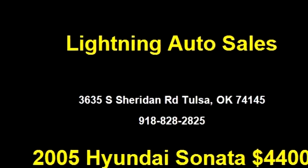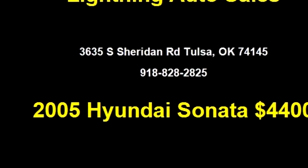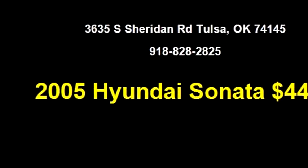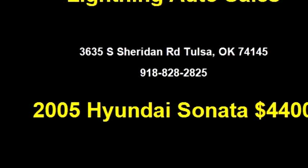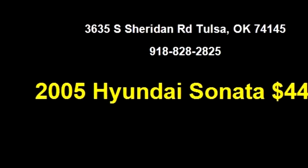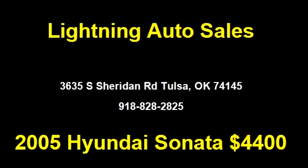It has options like AM/FM CD, tilt wheel, air conditioning, and power steering. Please come visit us at 3635 S Sheridan Road, Tulsa, Oklahoma 74145, or give us a call at area code 918-828-2825.